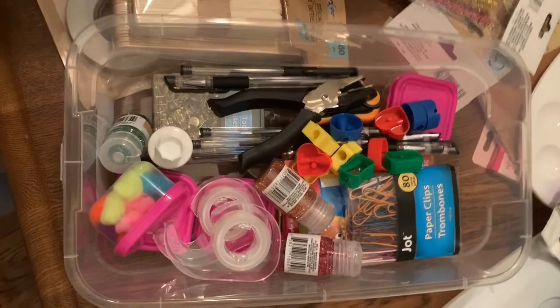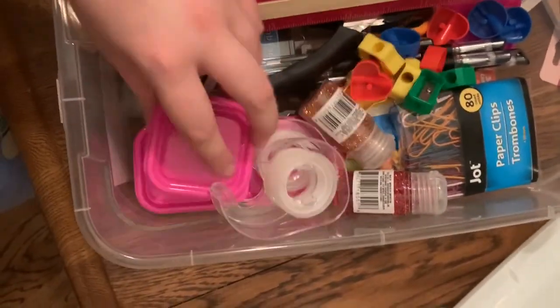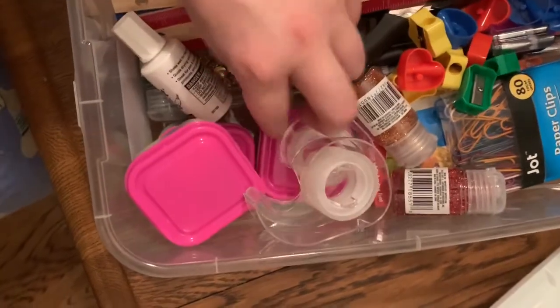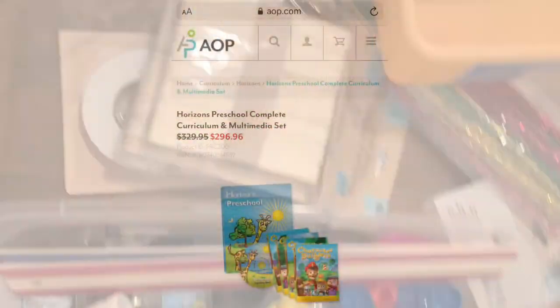I got all my stuff in there, guys. I put the pom-poms in some of them and some of the googly eyes. I got my whole kit sorted out.